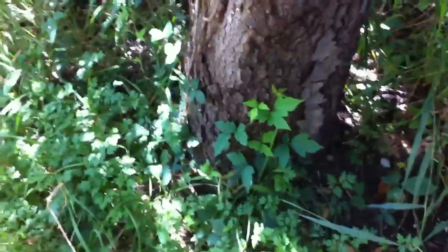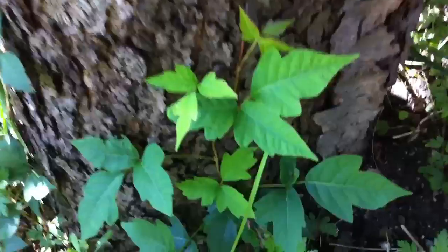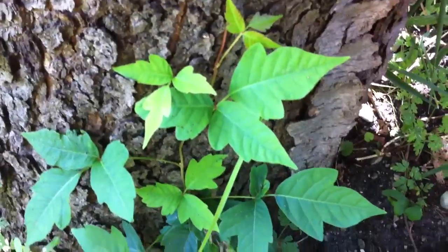Okay, we're out here with Marty. She's with me and we've come across some poison ivy. I want to show you what it looks like exactly. See that? Some of it's lighter, some of it's darker depending on how much sun it's getting, but it's got the three leaves.